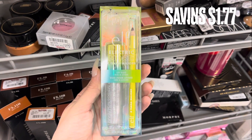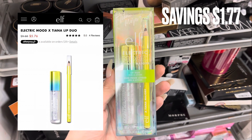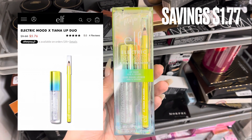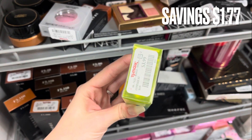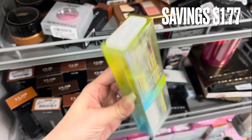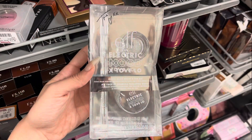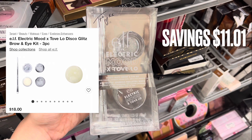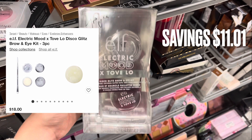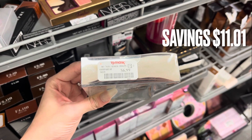Next we have some Elf — this is actually a collab. This is the Electric Mood x Tina Lip Duo, which has the lip product and the lip pencil. It was only $3.99 here at TJ Maxx — a savings of $1.77. We also have another Elf product: the Electric Mood x Tove Love Disco Glitter Brow and Eye Set. This retails for $18 online and was only $6.99 — a savings of $11.01.